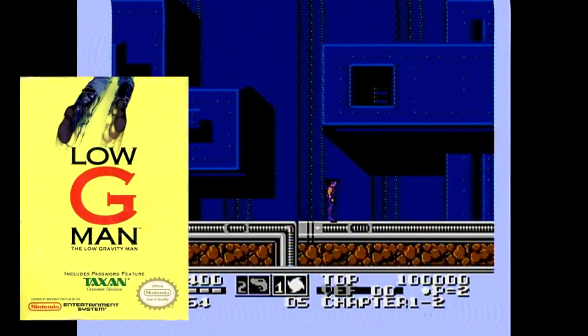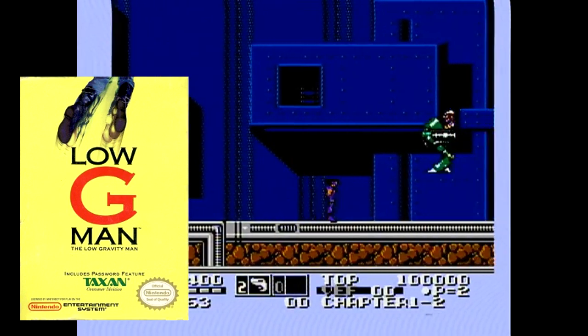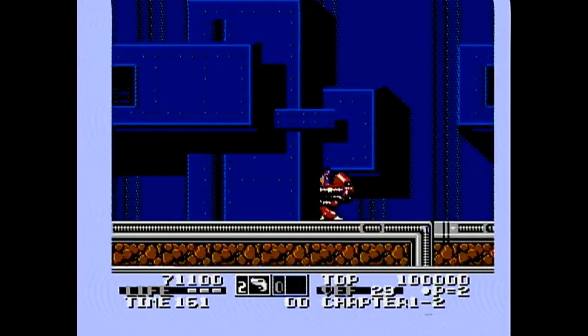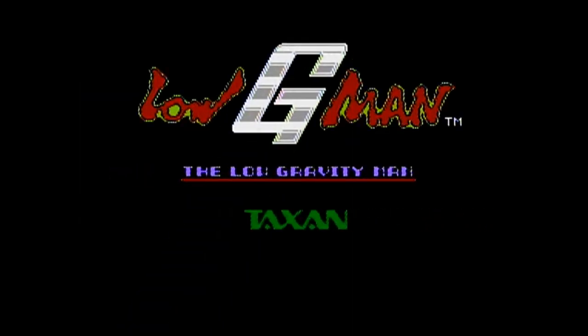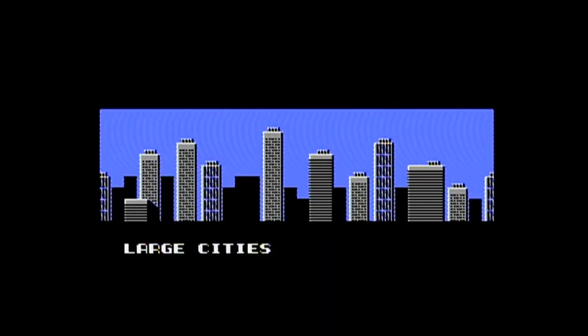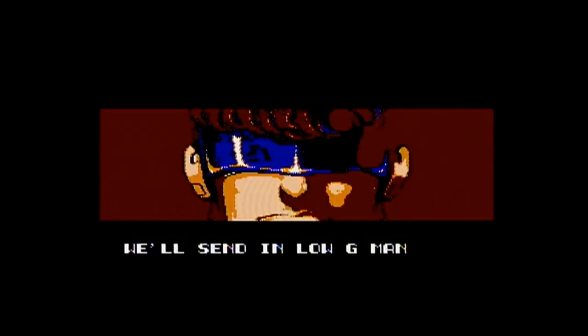Sometimes box art can be a really huge detractor. We've all seen this one floating in the bargain bin at your local game store. But I'm here to tell you that it's worth checking out — well, at least in my opinion. Low G-Man was developed by Kindle Imagine Develop and published by Taxan in 1990. Playing as the Low Gravity Man, he's traversing a planet full of robots to stop an evil alien race who have assimilated every mechanical being.